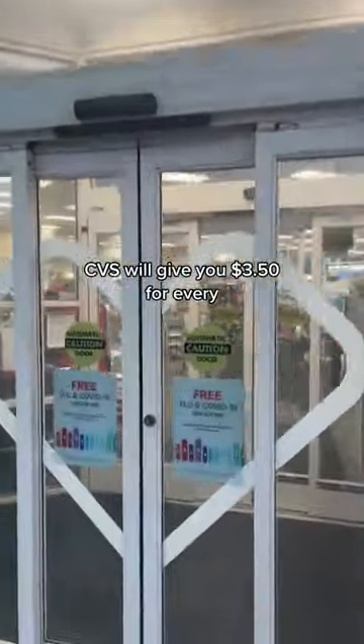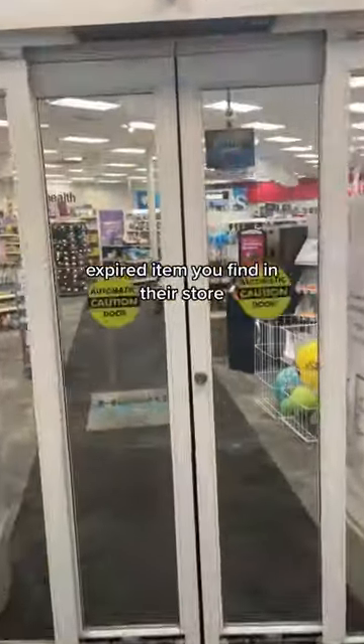Today I'm going to show you how to get groceries for free at CVS Pharmacy. CVS will give you $3.50 for every expired item you find in their store.